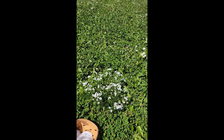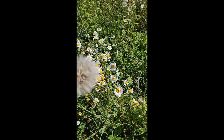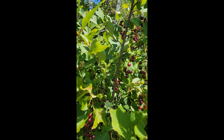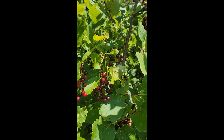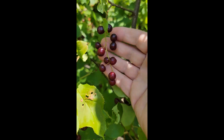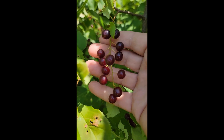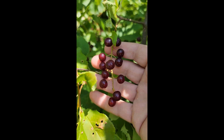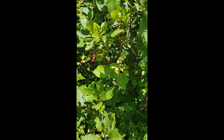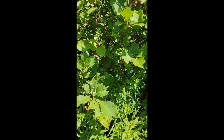I'm checking the choke cherry crop. They say it has to be purple before they're ready. I'm looking at these — they look very, very red. This bunch looks a little purple. We'll wait, but not too long, because I'm pretty sure I will be fighting the critters for these.